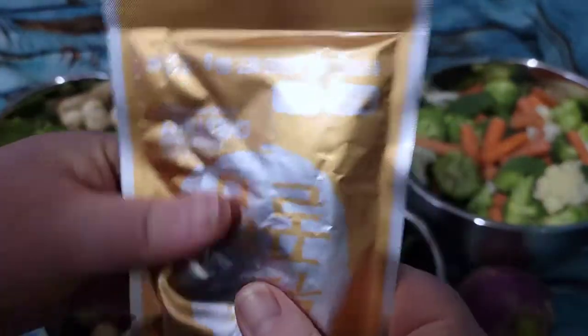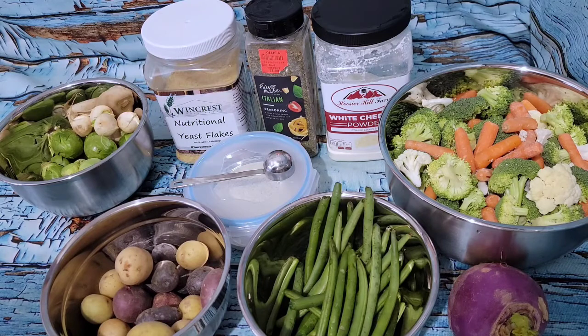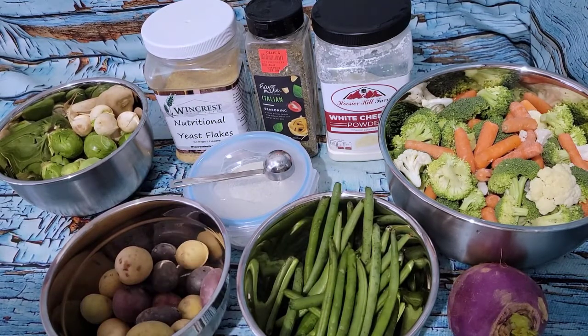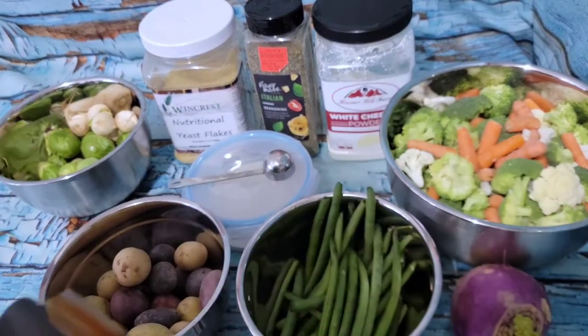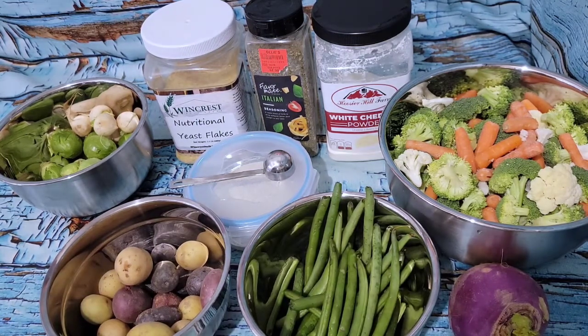So the chestnuts come in a bag like that and they just look like that inside. I'm going to put one little bag of those in with the roasted veggies. Let me try one first — oh, it's very soft. That's going to be interesting roasted. I might do a couple of packs.